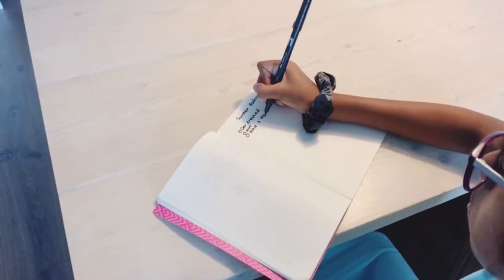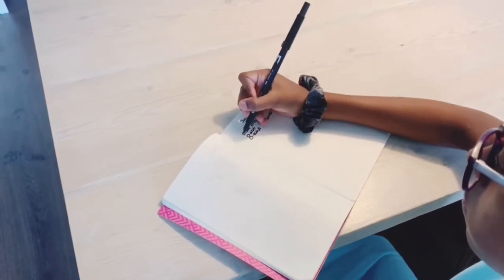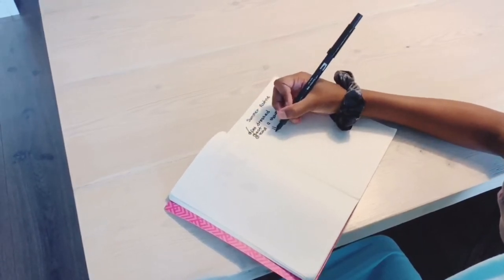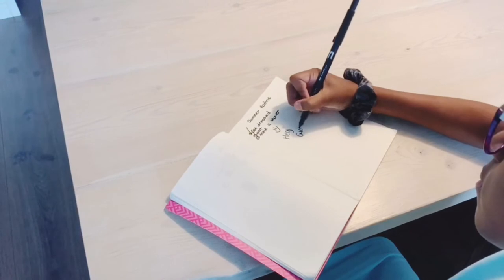Another good thing you can do is use a journal or a planner so you can plan out your days for summer, because next thing you know summer is almost over and you didn't get to do all the things you wanted to do. Using a journal or a planner just makes everything more organized.